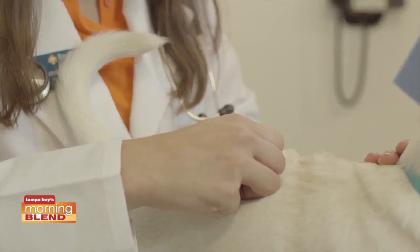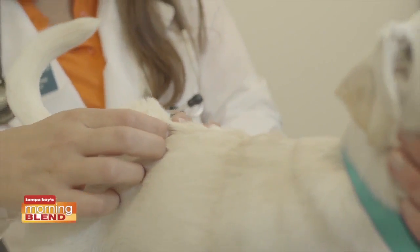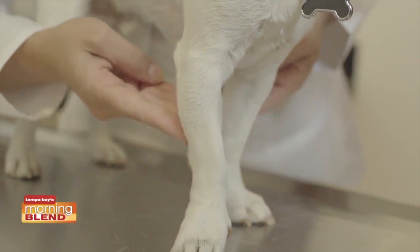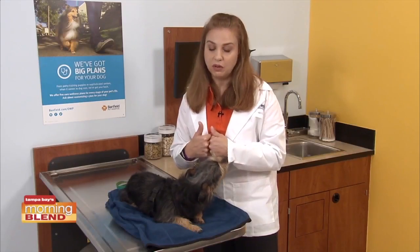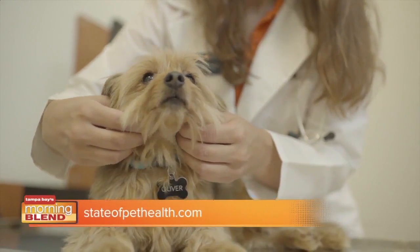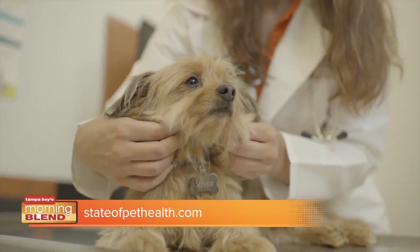Treatment of heartworm can be physically and mentally stressful for dogs, and can be up to 4,000 times more expensive to treat than to prevent. Before we get to that point, your vet will always advocate that you keep your pet on heartworm prevention and get your pet regularly tested. Visit stateofpethealth.com for help in making the best health decisions for your pet.